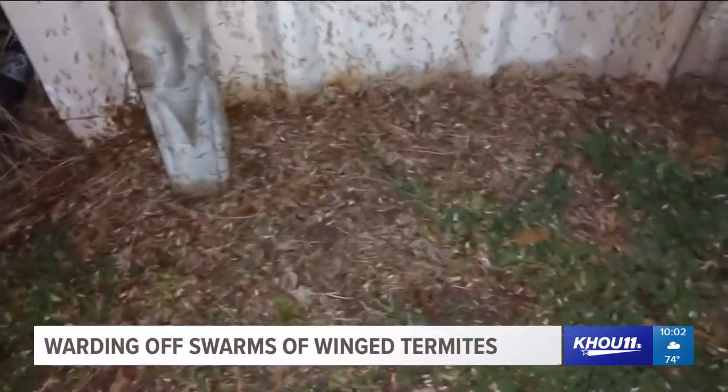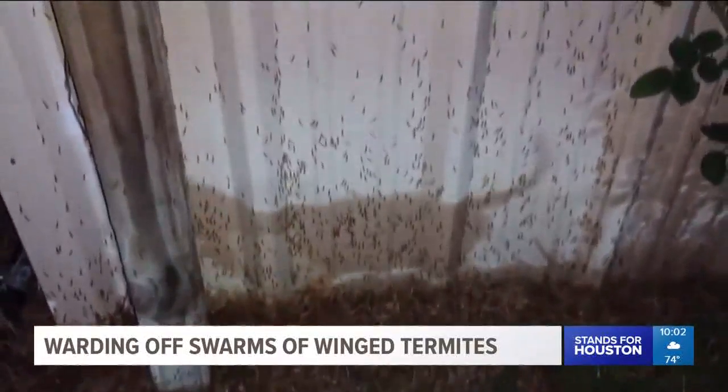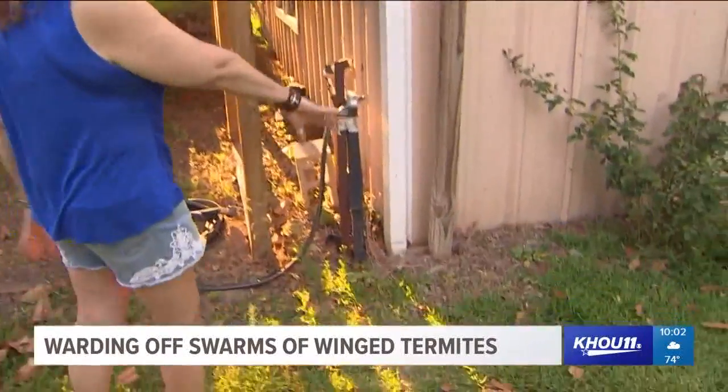Oh my lanta. This is what Tammy Russell found outside her Baytown home this weekend — winged termites everywhere. "All this dead area right here is just from them last night."